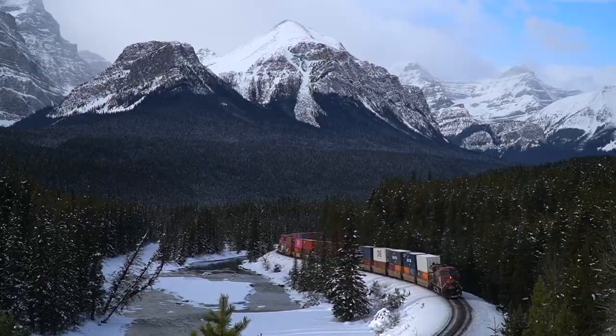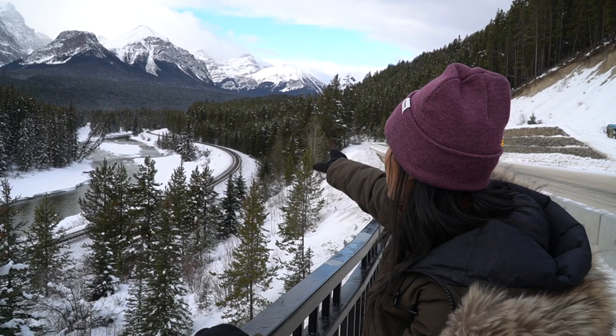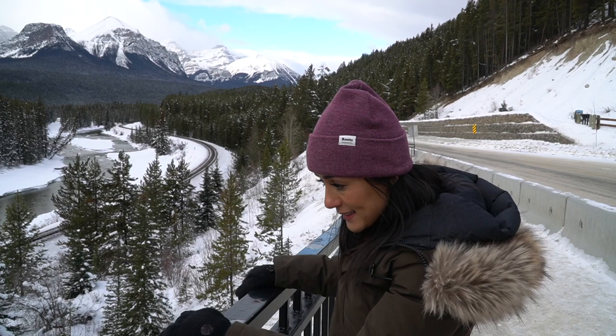We saw the train! Second time — not bad. We were expecting it to come one way but it actually came the other way. It comes both ways, but this is definitely the best view, and there's no schedule so you just have to hope to be here at the right time. It seems on weekdays it's more frequent — these two were about an hour apart.